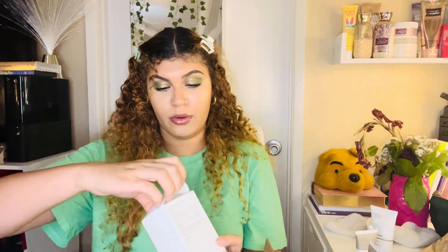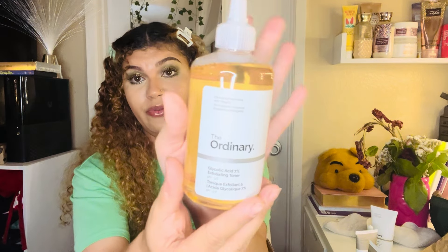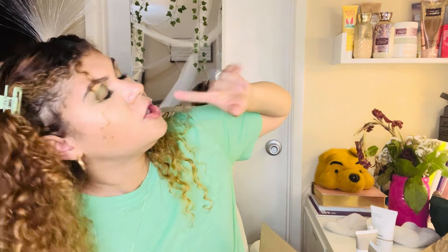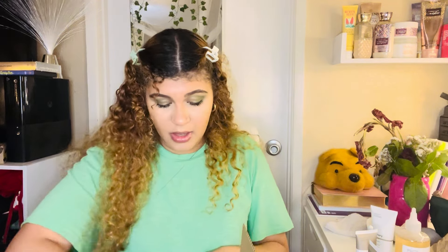I also needed a new toner, so I grabbed The Ordinary Glycolic Acid 7% Exfoliating Toner — and it's a really big bottle. I've wanted to try this for a while. I've been using the Neutrogena Acne Stress Control toner and it just isn't doing anything for me, so I'm tossing that and switching to this.